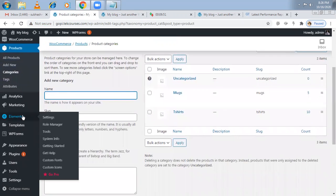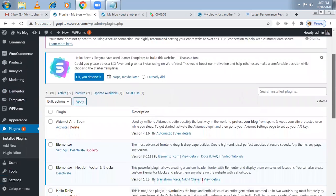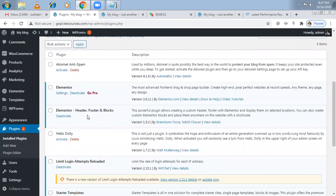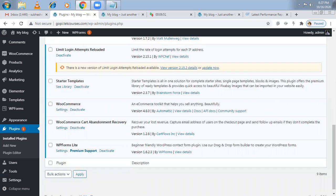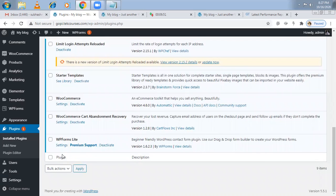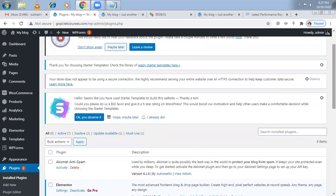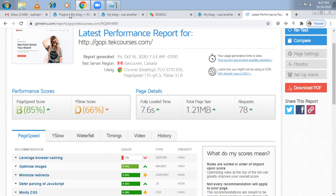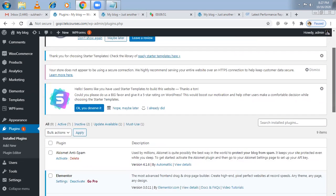By default, the plugins installed include Elementor, Header Footer Blocks, WooCommerce, WooCommerce Cart Abandonment Recovery, and WP Forms — a contact form plugin. One problem with plugins is that if you install a plugin without a proper license, there's a possibility it can damage your website. Before installing any plugin, check the reviews. After installing a plugin, keep checking GT Metrics to see whether site speed has decreased because of it. I will make a separate video on what plugins are good and mandatory.